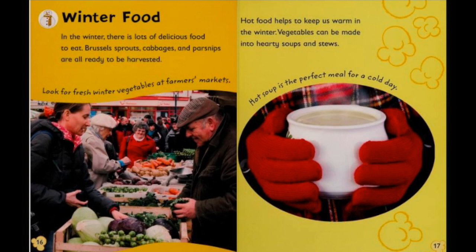Winter food. In the winter there is a lot of delicious food to eat. Brussels sprouts, cabbage, and parsnips are all ready to be harvested. Look for fresh winter vegetables at farmers markets. Hot food helps keep us warm in the winter. Vegetables can be made into hearty soups and stews. Hot soup is the perfect meal for a cold day.